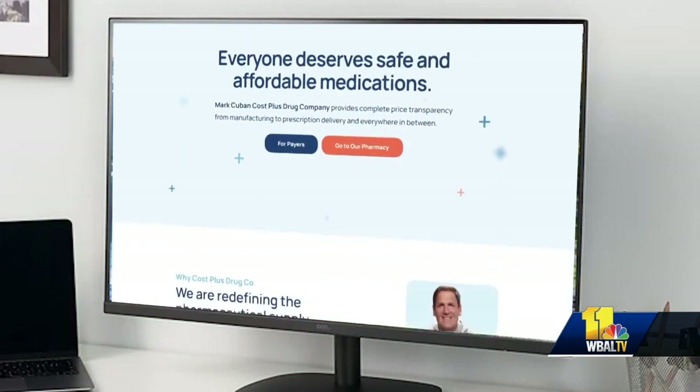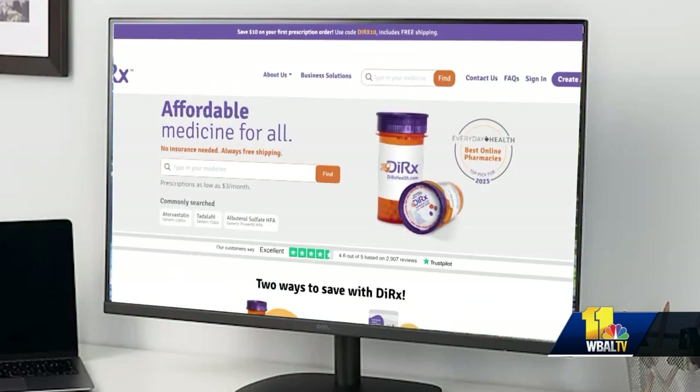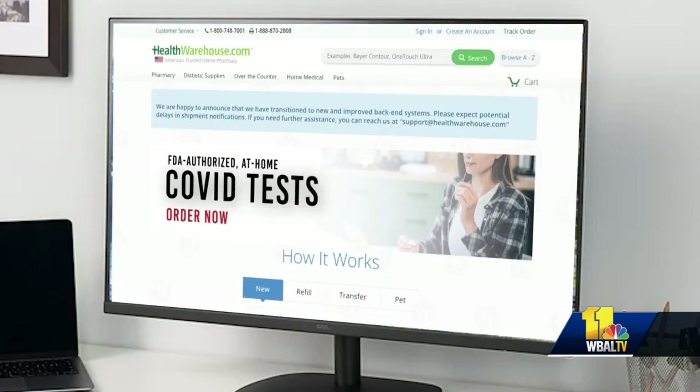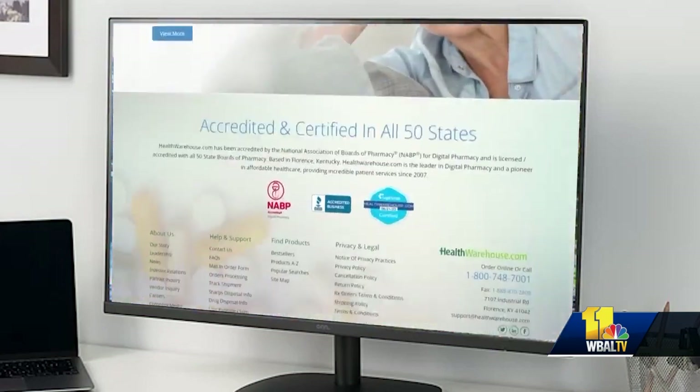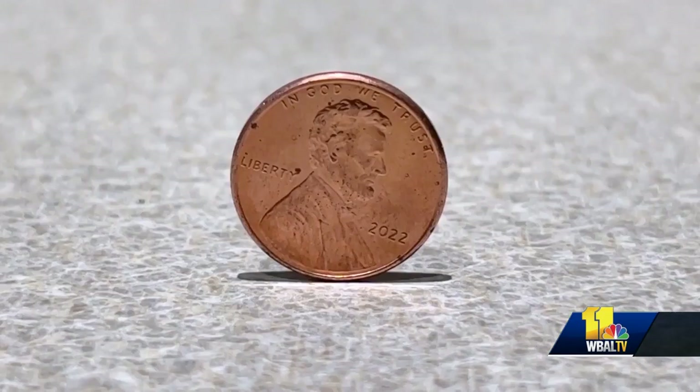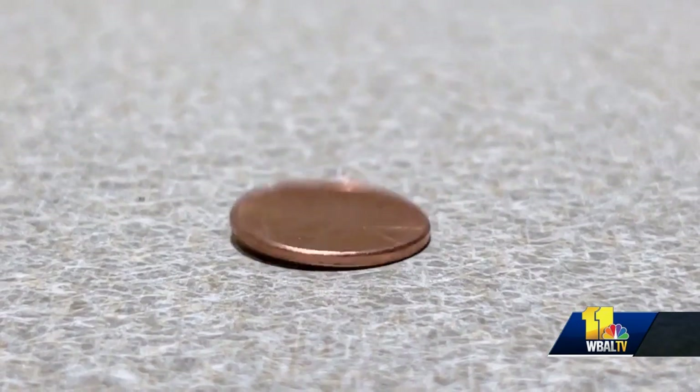Four: online pharmacies like Mark Cuban Cost Plus Drugs, DIRX, and Health Warehouse can be a good option for generic drugs. For some of the most common generic drugs, they can be literally like pennies on the dollar per pill. But again, those pennies don't count against your deductible.